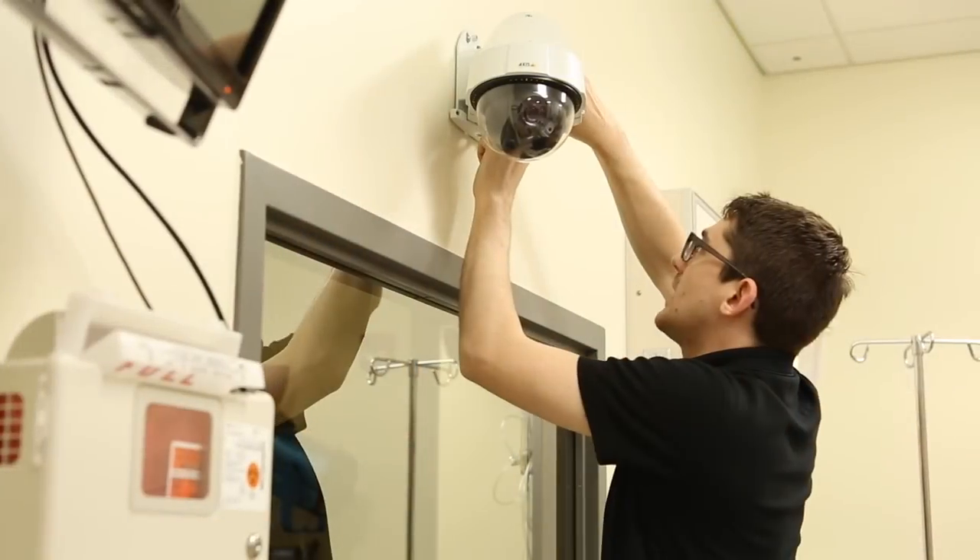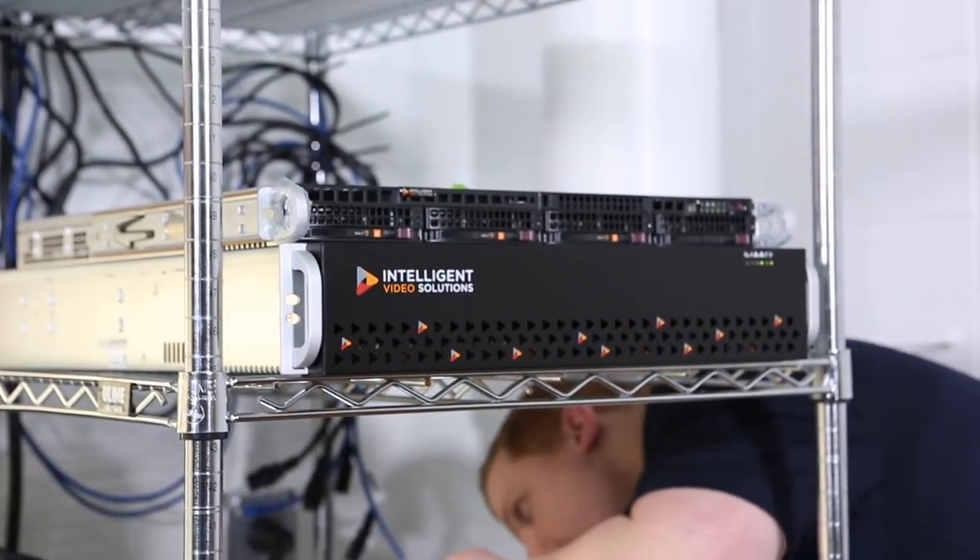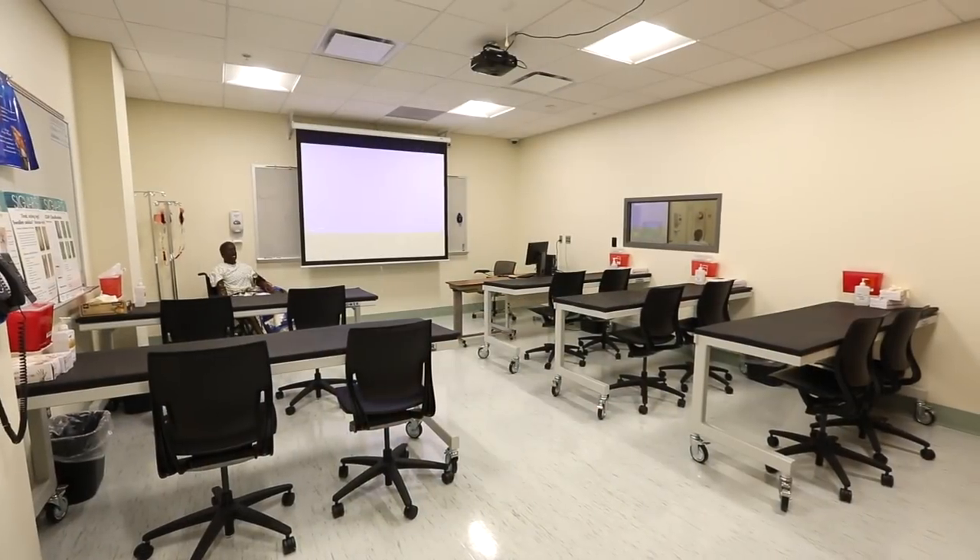The feedback was fantastic — these guys are real pros, they know what they're doing. The gear fit into our environment really well, sits in our data center, it's not difficult. It plays well with everything else in the network; we're able to tap into our existing infrastructure. It just works.